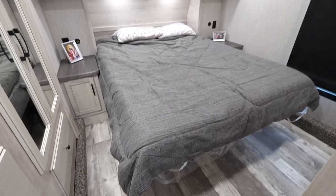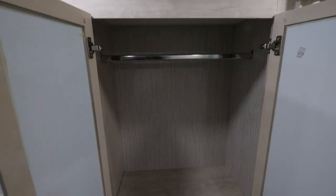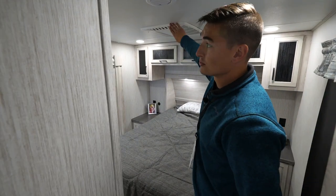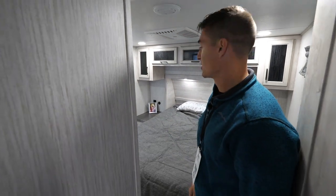Coming up front into the bedroom, you're going to have a huge wardrobe slide so that way you can fit all your clothes necessary for the trip. We've also got dual 15k ACs which will keep your coach nice and cool while you sleep.